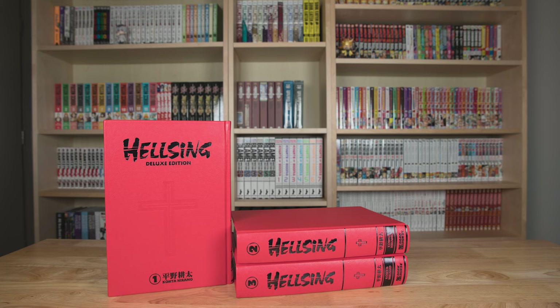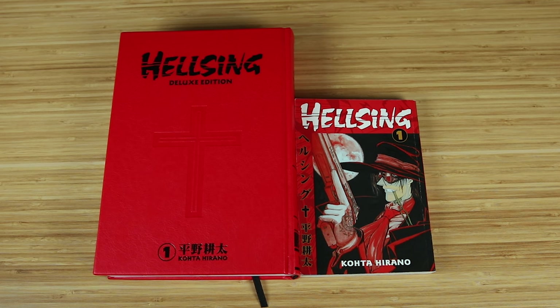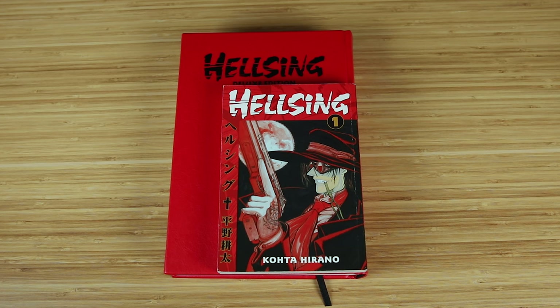First up, I want to talk about what makes the Deluxe Editions unique from other Hellsing manga releases. Dark Horse released both individual volumes and Deluxe Editions of Hellsing with English translation. There are a total of 10 individual volumes, and the Deluxe Editions complete the full series as well, with Deluxe Edition 1 collecting Volumes 1 through 4, 2 collecting Volumes 5 through 8, and 3 collecting Volumes 8 through 10. The Deluxe Editions are printed in a larger 7x10 format. Here's a size comparison of the first individual volume next to the first Deluxe Edition. The Deluxe Editions are also hardcover, whereas the individual volumes are paperback, and they both feature totally different designs.